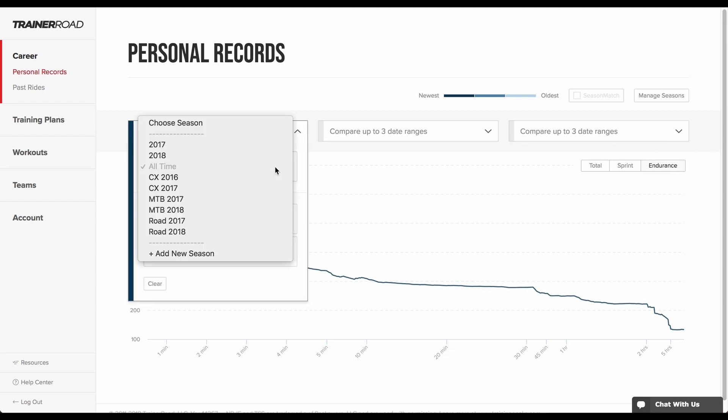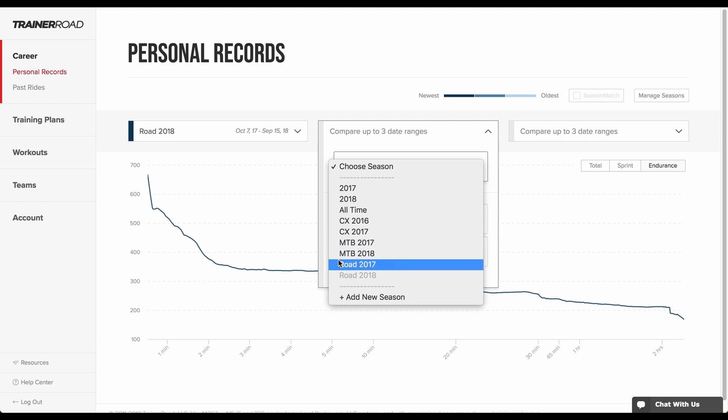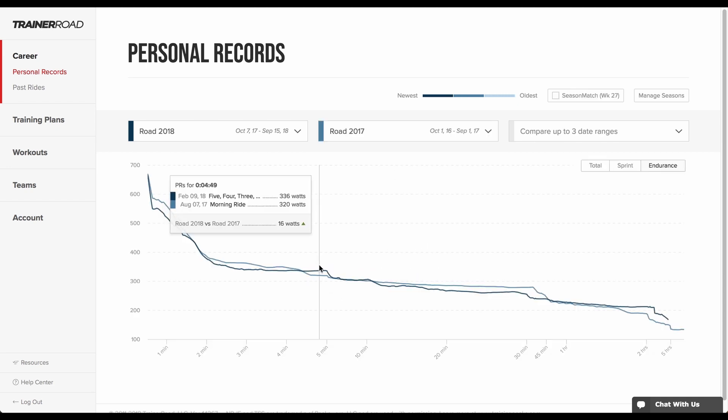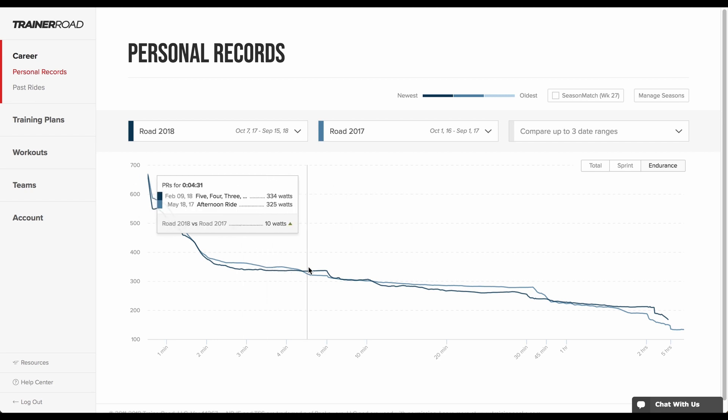To view progress from one season to the next, select Seasons from the drop-down menus. A rider can quickly see where they've improved and where they haven't. For example, this rider can see that their five-minute PR has improved by 16 watts from their previous season.